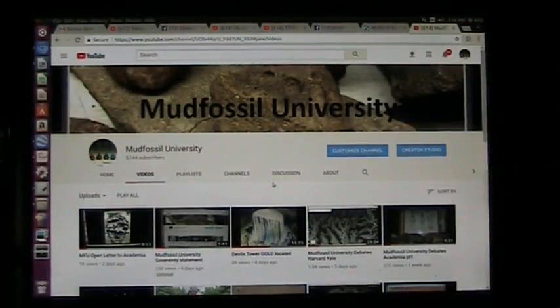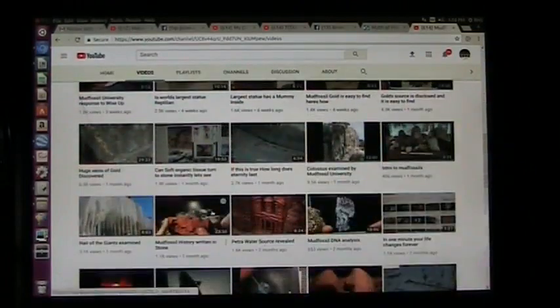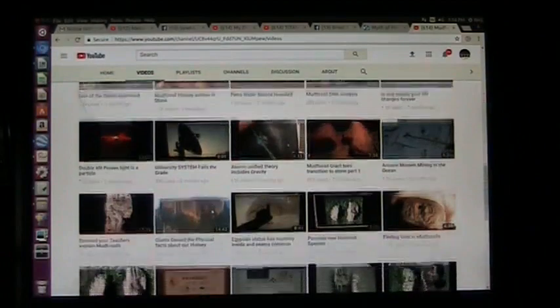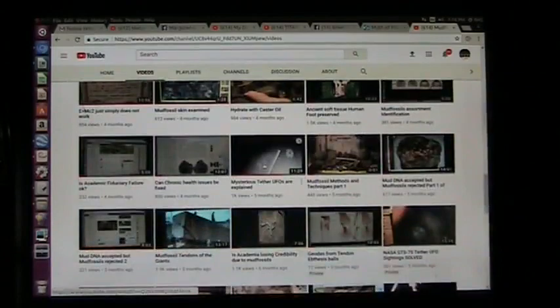This is Roger. I am the voice of Mud Fossil University on YouTube, and it's free. There are hundreds of videos on here. We do a lot on the Earth and actual history, giants, and new species discovered. A lot of things that have been ignored and dismissed by academia, we go into them a little deeper here.